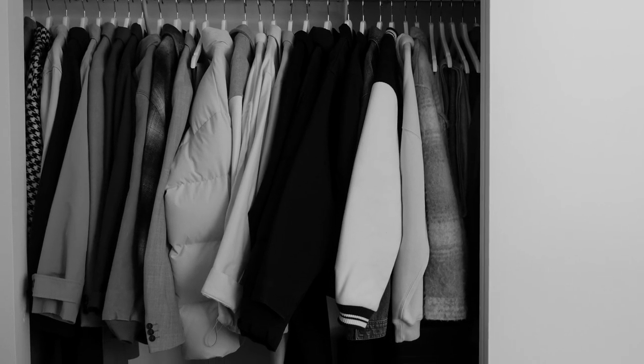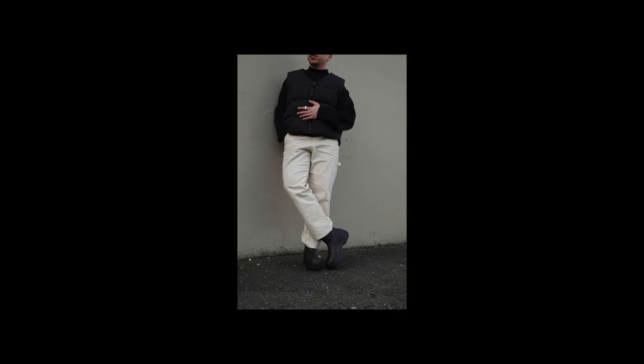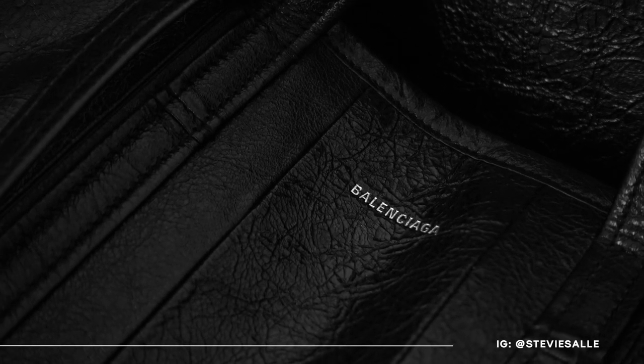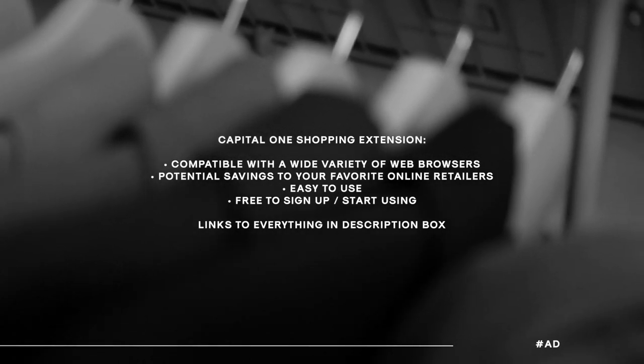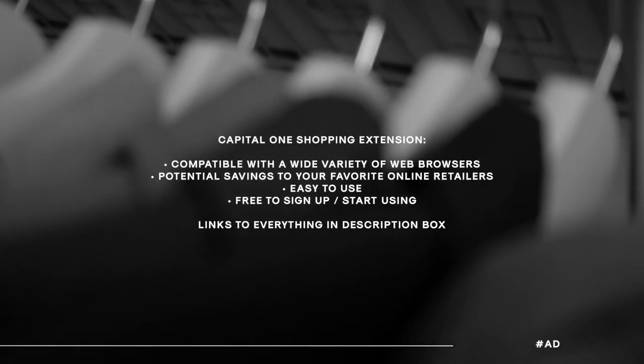And that is it for my official closet tour, organizational tips, and holy grail items. Hopefully you guys enjoyed today's video — if you did, give it a thumbs up, subscribe for more content like this, and follow me on Instagram for fashion, interior, and lifestyle content. Also be sure to check out the Capital One Shopping extension — a great way to potentially save money at stores like Ssense, Mr Porter, Farfetch, and more. Find the link in my description box below. I'll see you guys in the next one — peace!